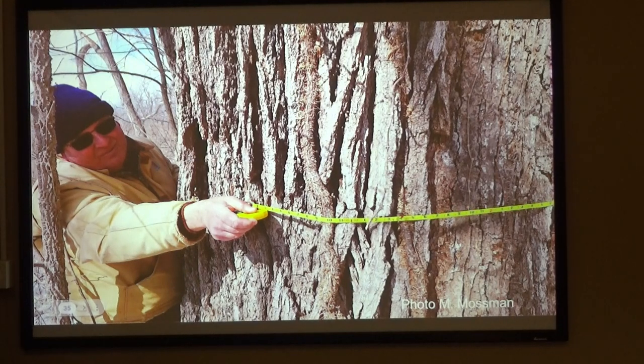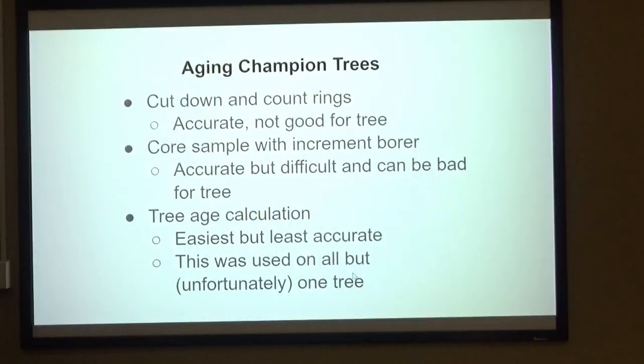Mike took this picture with me measuring a big cottonwood — this one was 22 feet in circumference. It's about as close as you can get to standing next to a redwood in Wisconsin. And that tree is probably only about four years old. Cottonwoods — I'll talk about it later.